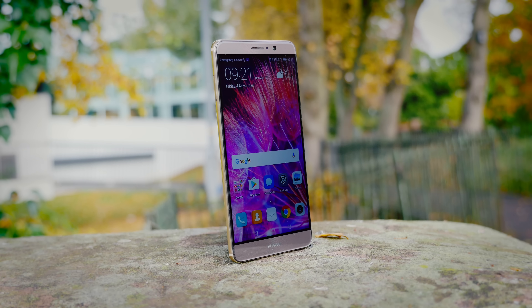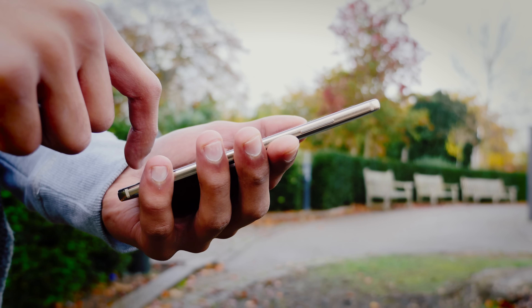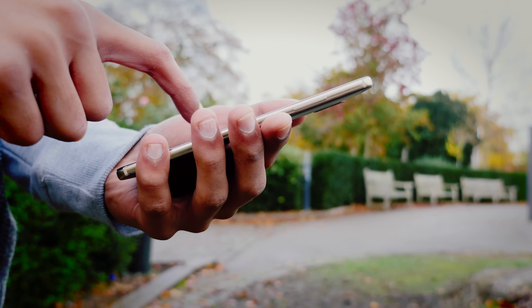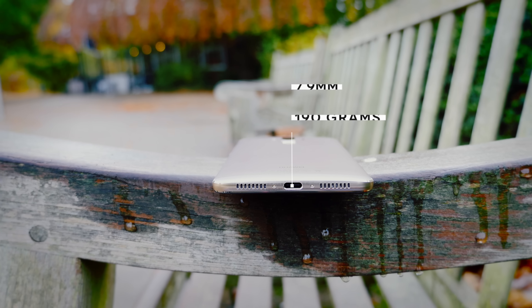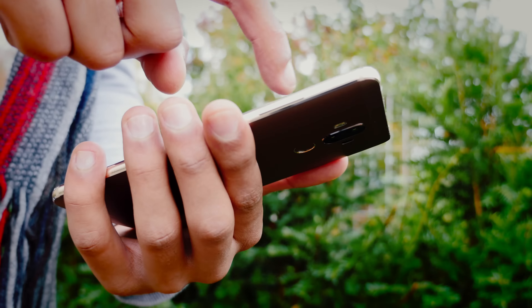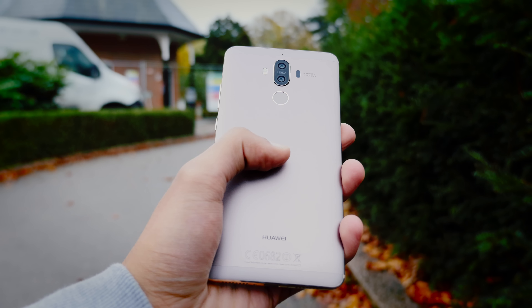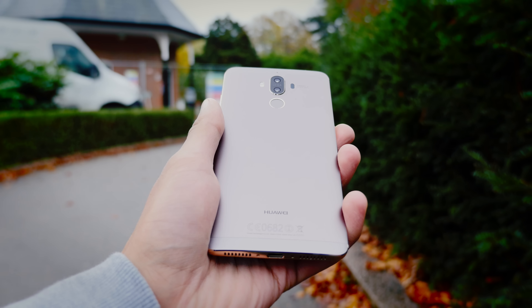So let's start with the way it's built. The Mate 9 is far from a standard phone when it comes to its dimensions. It's got a screen size of 5.9 inches, and that means it has quite a large body. It's thicker and heavier than you'd probably expect most flagship smartphones to be, but it's not unbearable. It's got a nice curvature, kind of reminiscent of phones like the LG G4. The colors are implemented really well, and it feels sturdy, solid, and very durable the whole way around.